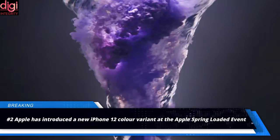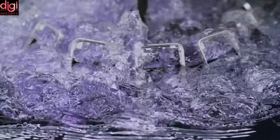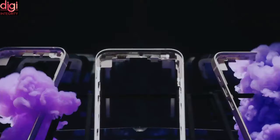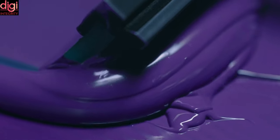Apple has launched a new iPhone 12 color variant at the Apple Spring Loaded event. The new iPhone 12 comes in a new purple color option, joining the existing colors: black, blue, white, green, and red. The purple variant packs the same specifications and will be available for pre-order starting from April 23.